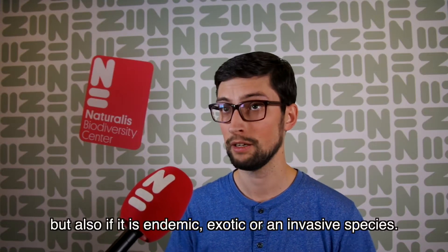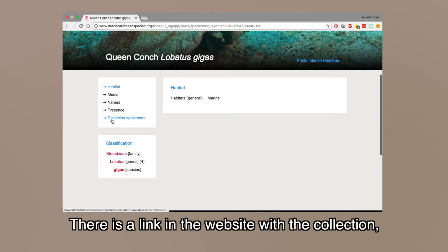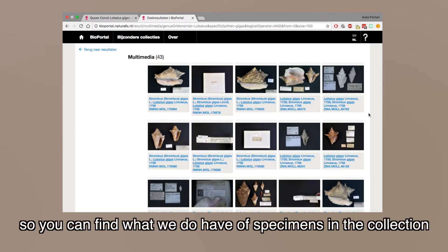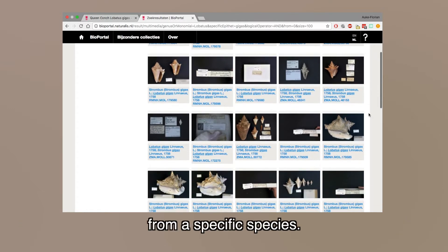But also if it is endemic, exotic, or invasive species, there is a link in the website with the collection. So you can find what we do have of specimens in the collection from a specific species.